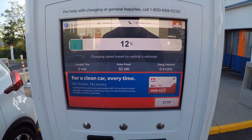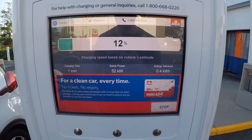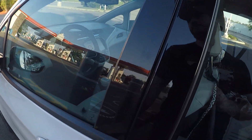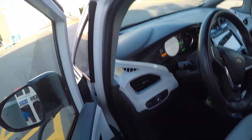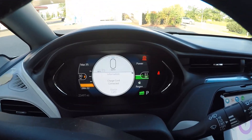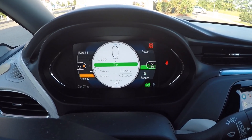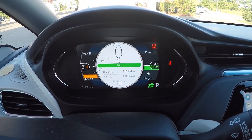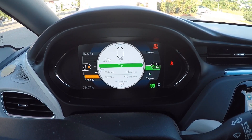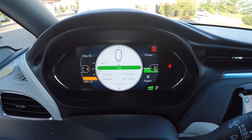52 kilowatts for now — could just be the early start-up rate but that's pretty good. That's an incredibly healthy start-up rate for 12-13% state of charge. Being that deeply discharged will usually start up a bit slower, so that's really promising.